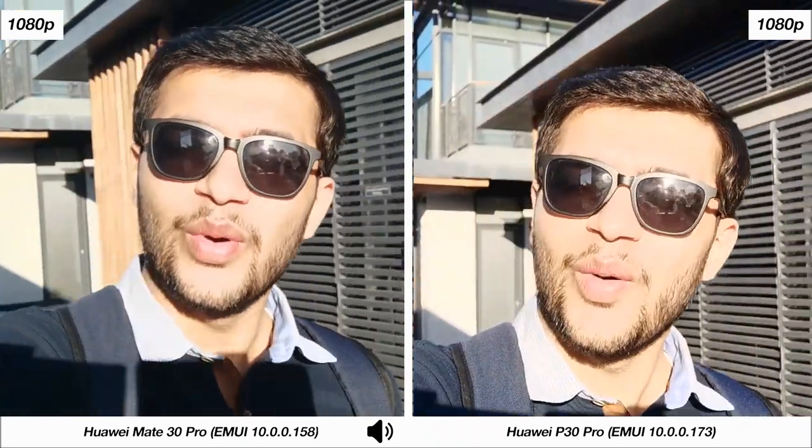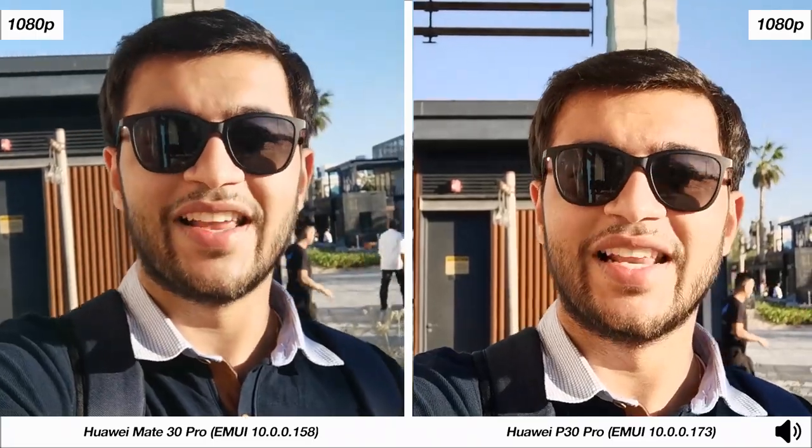I'm recording this on the front-facing cameras on both of these smartphones at 1080p resolution. This gives you an idea of the video quality, the video stabilization, as well as the audio that's being picked up by both of these smartphones. With that being said, I'm now going to move into the primary camera where you're going to be taking a look at the photos and videos that both of these smartphones are able to capture and judging which phone does the better job and what the differences really are.